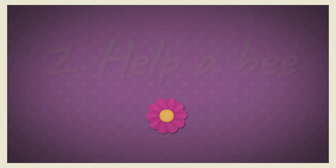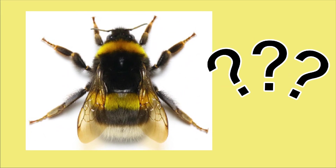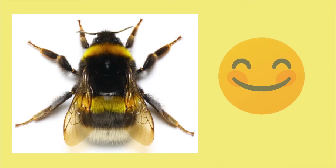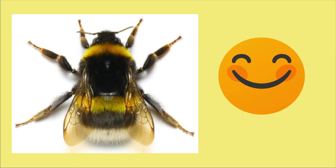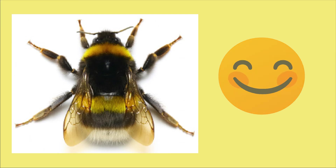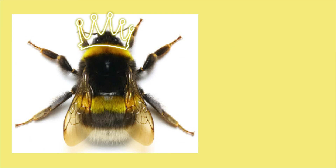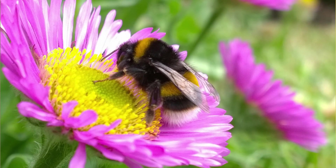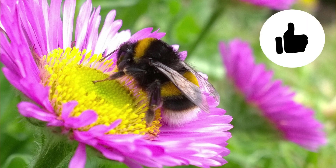Two: help a bee. Have you ever come across a bumble bee which appears to be struggling? It may just be resting. If you find it in early spring, it might be a queen bee. The best thing you can do is ask an adult to gently put the bee onto a bee-friendly flower.